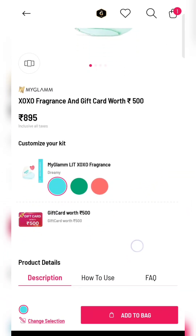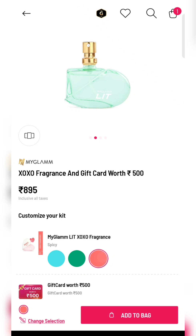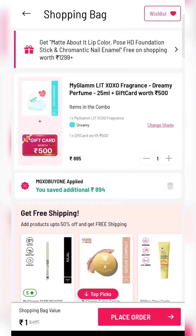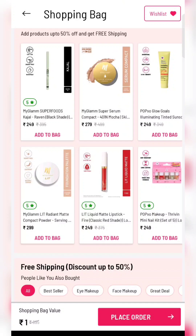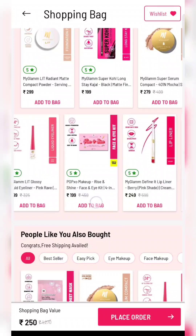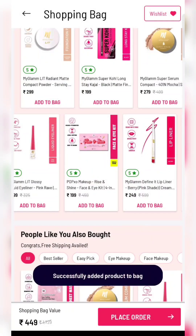Next product is XOX perfume. There are three different fragrances available and together you will also get a 500 rupee gift card. Add to cart and apply coupon code mgxobuy1. For minimum 198 rupees add any product to avoid shipping charges — I'll show you. Scroll down, add a random product after minimum 199 rupees.